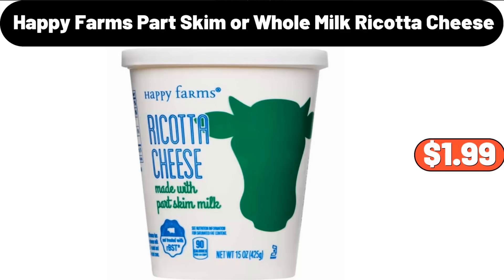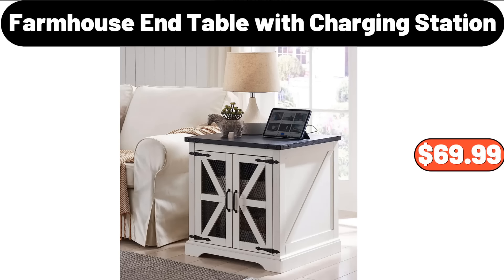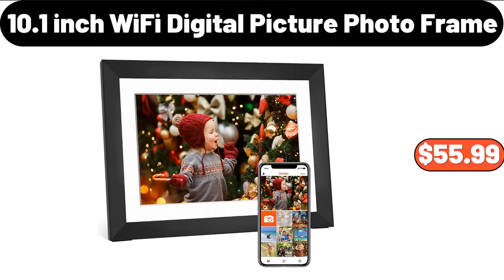Happy Farms Part Skim or Whole Milk Ricotta Cheese, $1.99. 9-Speed Digital Hand Mixer, $26.99. Farmhouse End Table with Charging Station, $69.99. 10.1-Inch Wi-Fi Digital Picture Photo Frame, $55.99.